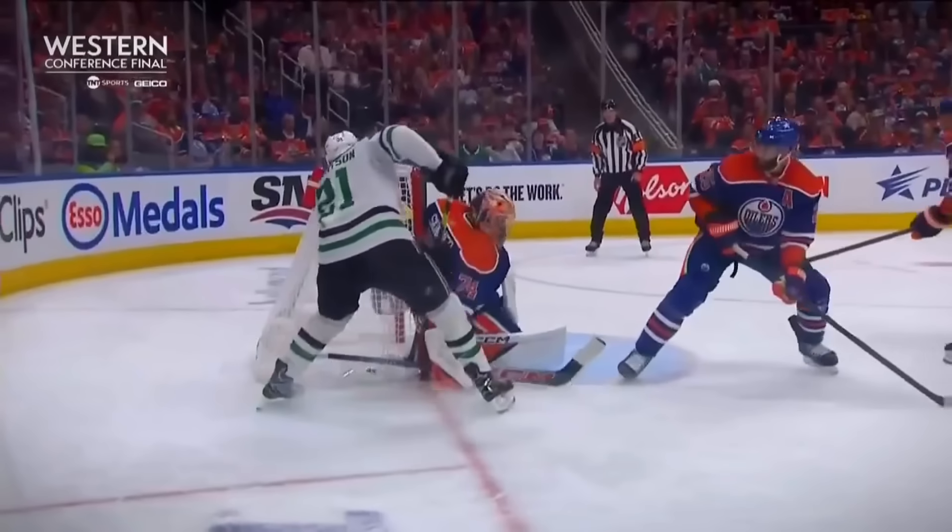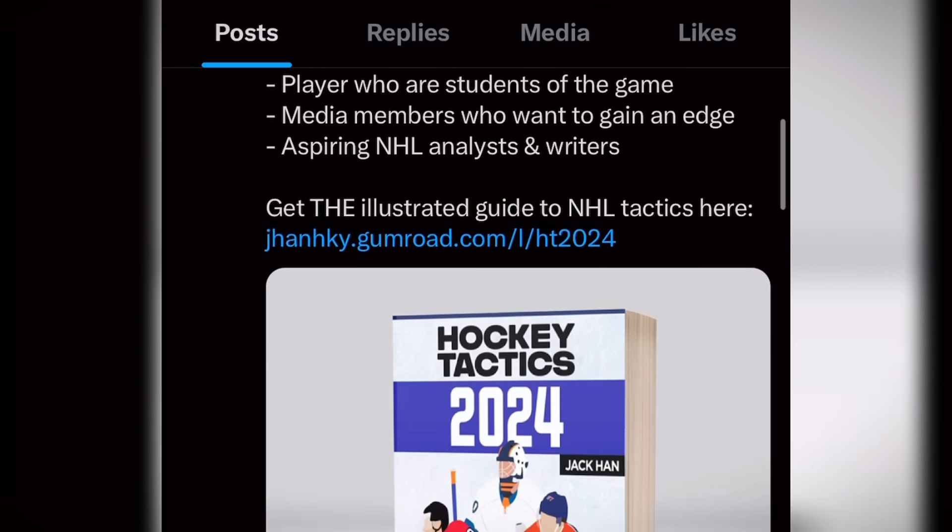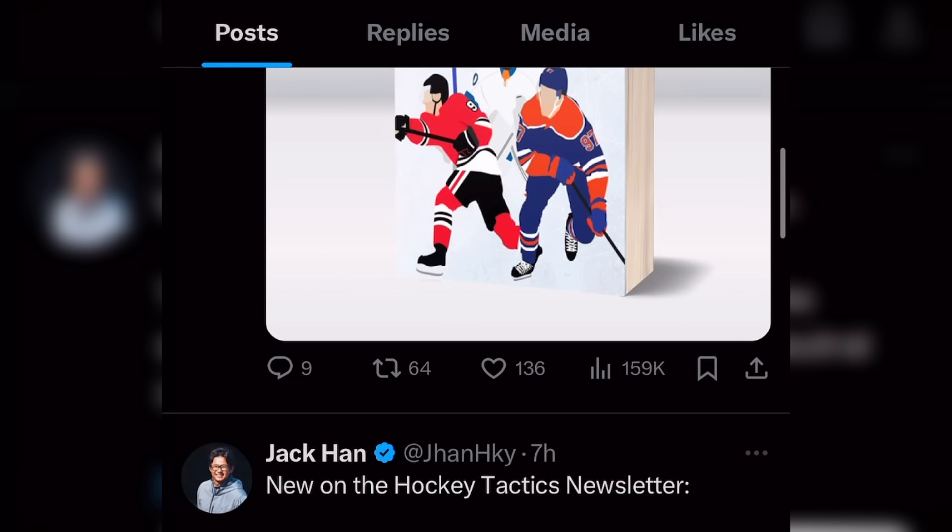So what do you think of this series so far? Do you think the Oilers will or can come back to make the adjustments? Let us know in the comments down below. Also, if you want a deeper look at the strategies of the game, check out Jack Hand's hockey tactics playbook in our description.